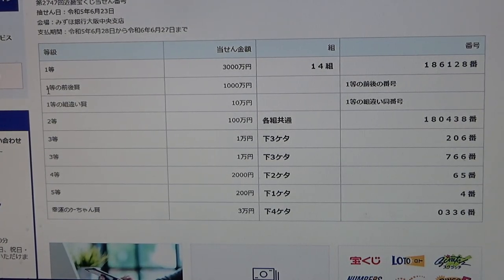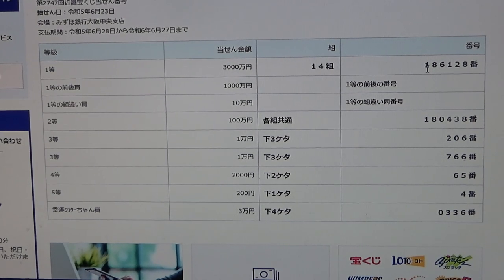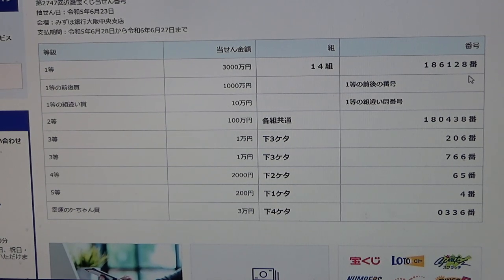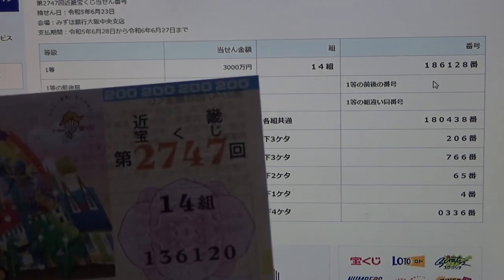To win the second first prize, Senman N, this Japanese means your ticket numbers must have the first five numbers of the very first prize, but your last number can either be one higher or one lower. So for example, 186129 — one higher — or 186127 — one lower. And of course, you need to have the same grouping number. If you have those numbers, you win Senman N. I already know I don't have that.